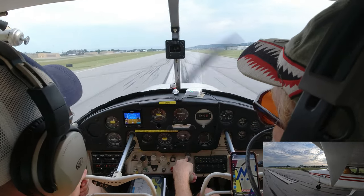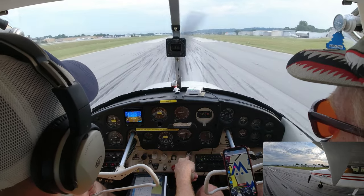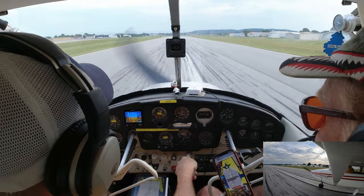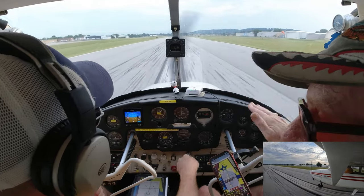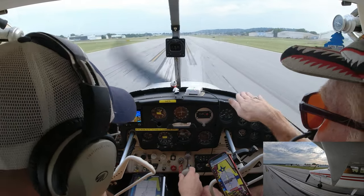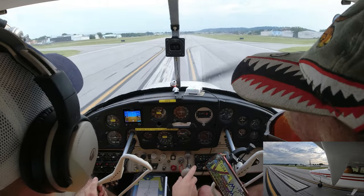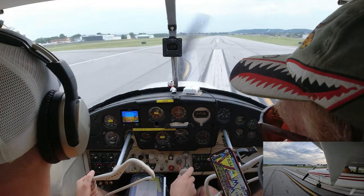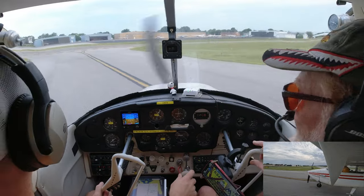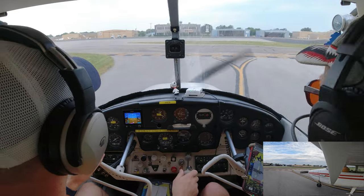Push on the left rudder. Tower: 'Cessna 87 Bravo, runway 36, taxi via Alpha.' Keep going until you cross that double yellow line — once you're past the hold-short markings, you're on the actual taxiway and off the runway. Take the flaps off, carburetor heat cold, landing lights off. Taxi down to runway 36.